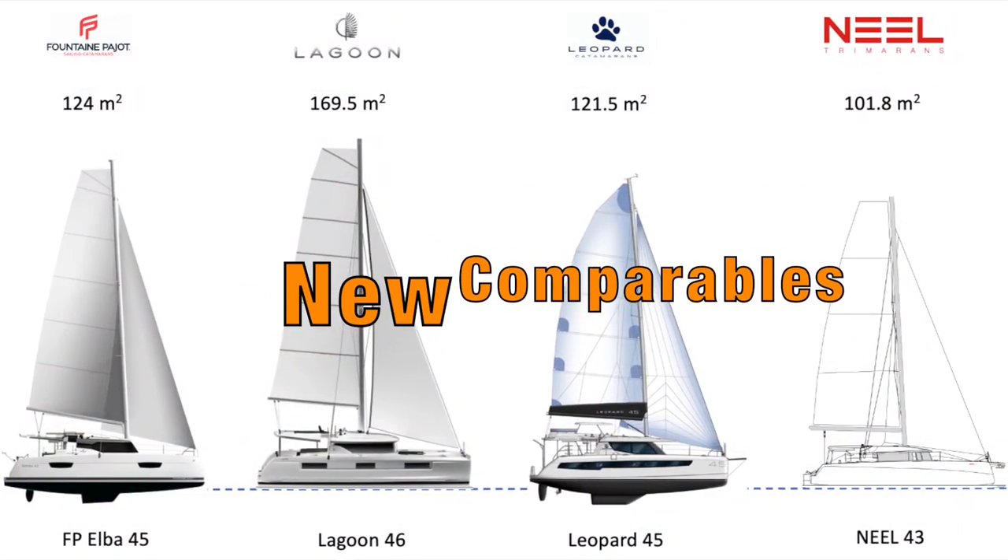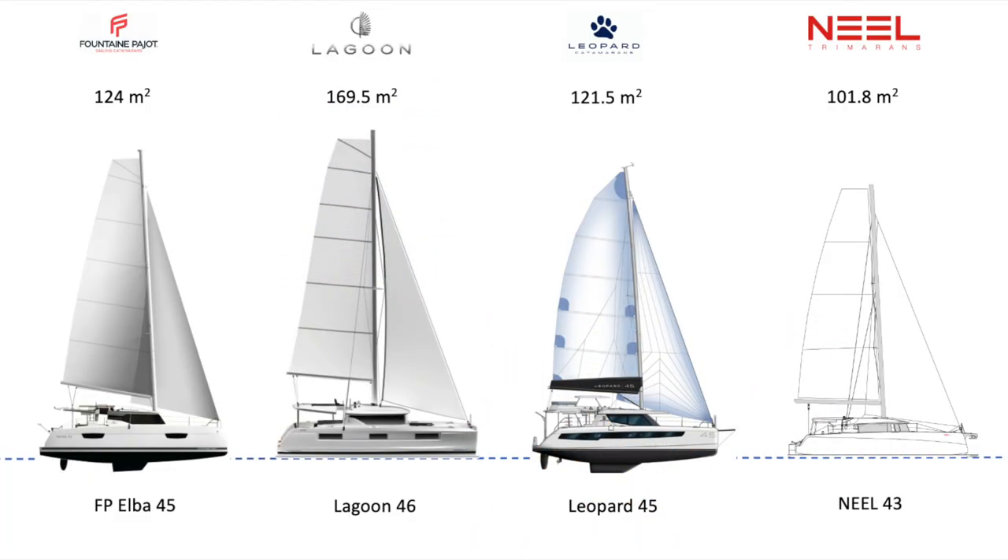Looking now at the numbers, we're comparing the Elba 45, the Lagoon 46, the Leopard 45, and the Neel 43 as our comparables today. The Leopard 45 most closely resembles the Elba 45 in profile. For upwind sail area, the Lagoon 46 leads at 169.5 square meters, followed by the Elba 45 at 124 and the Leopard 45 very closely behind at 121.5. The Neel 43 is lowest at 101.8 square meters.